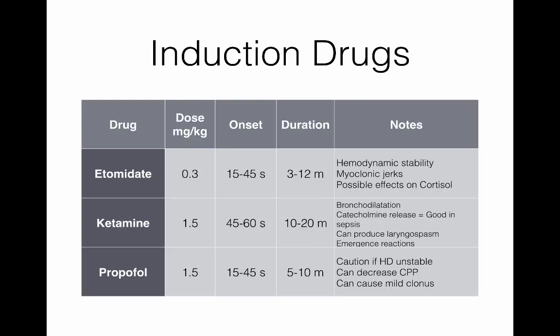Ketamine can produce laryngospasm, but if you're paralyzing right after giving it, that shouldn't be as big an issue. Propofol is the third option — if they're hemodynamically unstable, we don't want to use it. It's very uncommon in our setting. Most ED docs have the most comfort with etomidate, then ketamine second. For paralytics, succinylcholine remains kind of the go-to for most ED physicians, although rocuronium is coming into more widespread use.